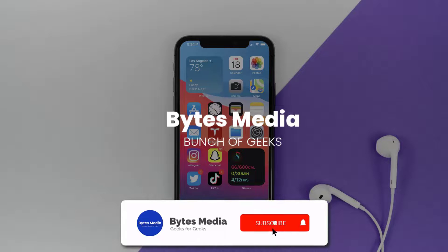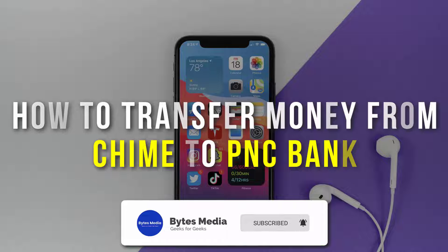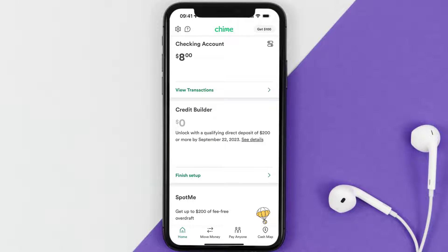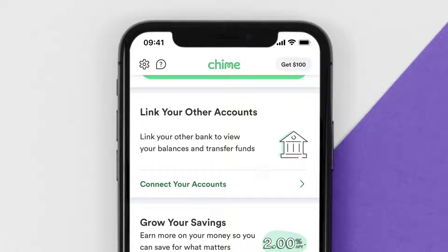Hey guys, I'm Anna and today I'm going to show you how to transfer money from Chime to PNC Bank. First of all, you need to open up the Chime app on your mobile device, and then from the home screen you need to scroll down until you find the 'Link Your Account' option.